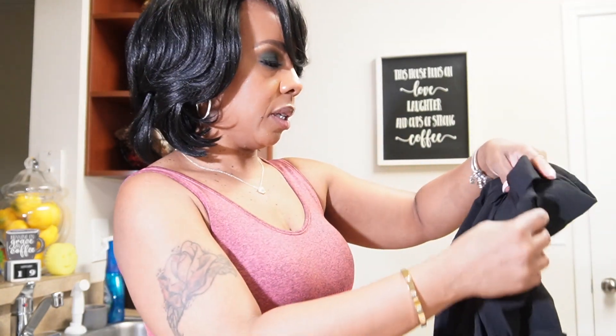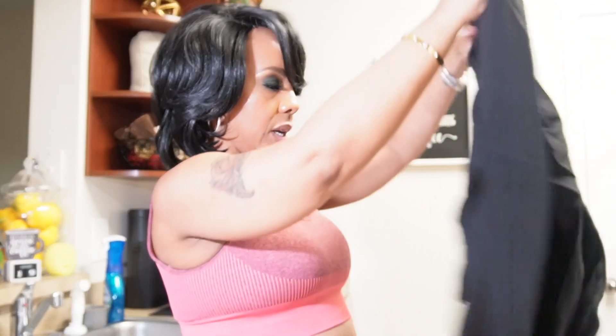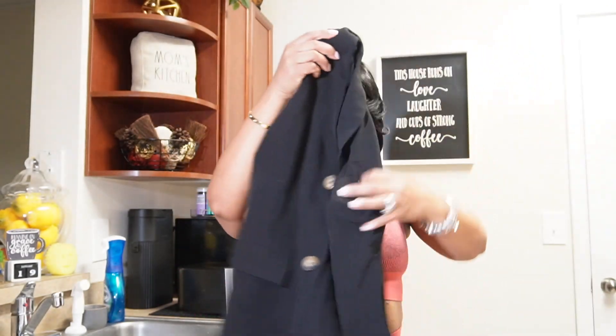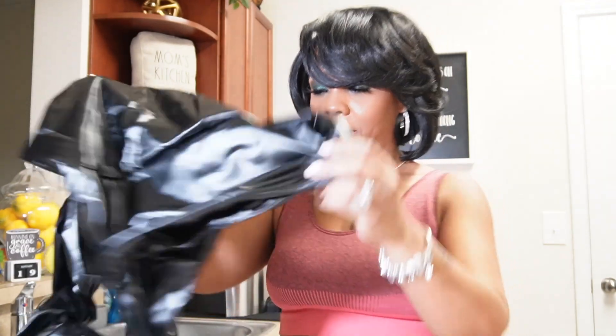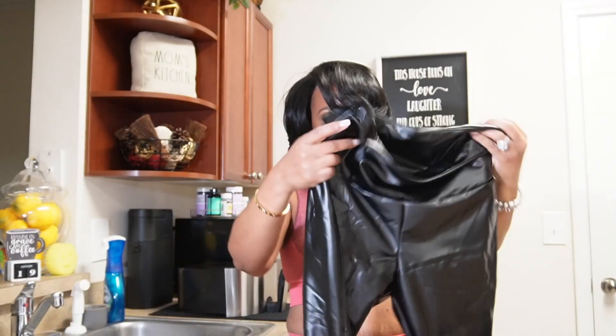I got another one of these here jackets and I got an extra small because the other one was a little too big. This one fits a little better — it is a little tight up here, but not too bad. I like how my sleeves are not that long. Oh gosh, this is like that plasticky material that has you sweating like crazy.